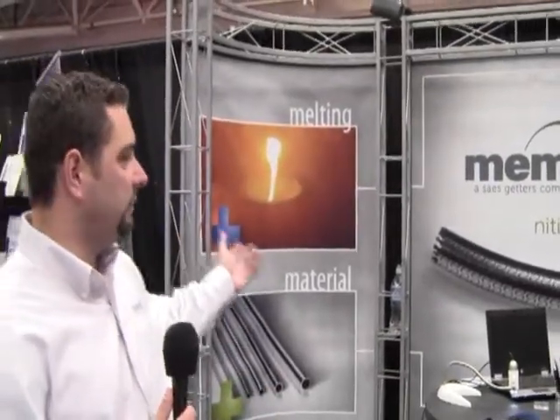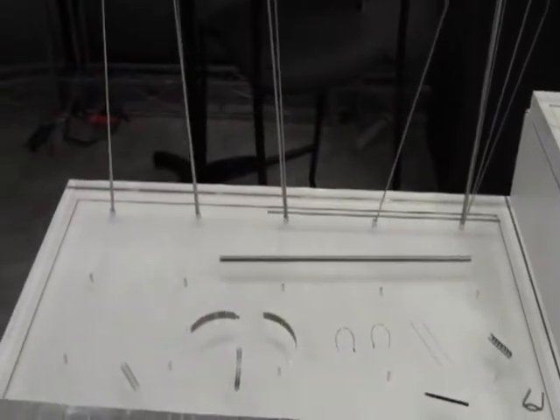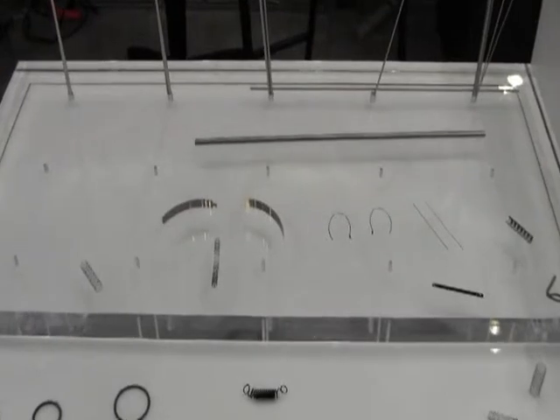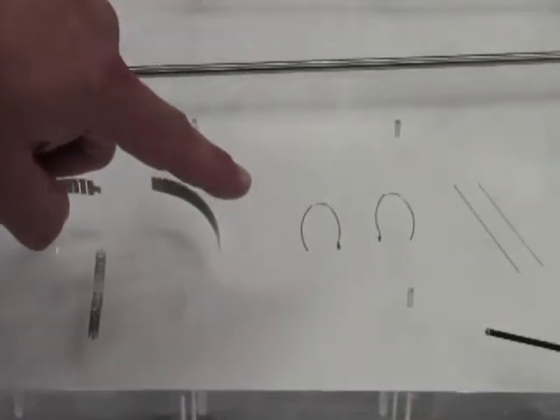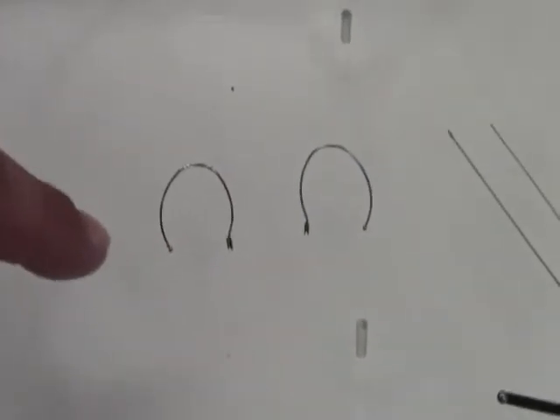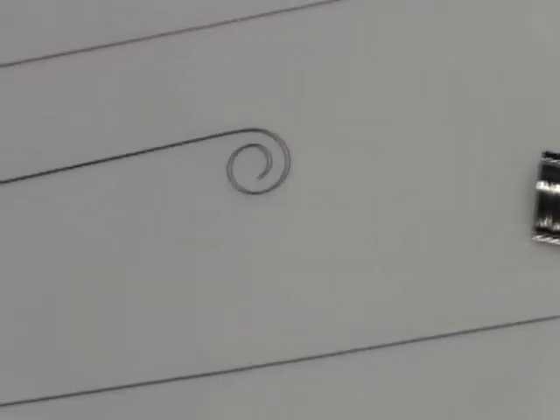We melt Nitinol, we form it into wire, we form it into tube, and these are some examples of various different components that we supply. We have formed sheet here, we have a wire component that is shape-set with an EDM feature on the end and a plasma weld. We do laser cutting, and we also do various different shape-setting processes. We also do passivation and electro-polishing.